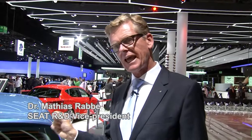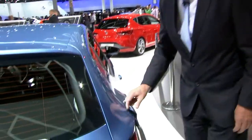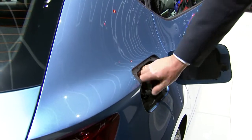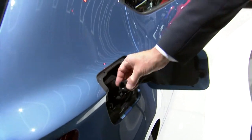Yes, that's our all-new Leon TGI. It's a combustion engine, but driven with gas and with normal gasoline. You can see it here — we have the normal filler for the gasoline as well as for the gas, for CNG, compressed natural gas.